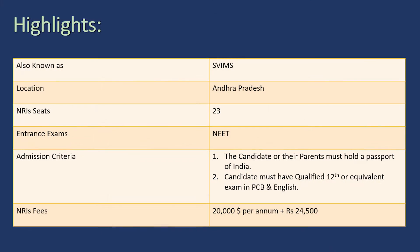You can calculate the dollars into rupees according to the current exchange rate at that time — for example, around 70 or 72 rupees per dollar. The admission criteria include that the candidate or their parents should hold a passport of India, and the candidate must have qualified 12th or equivalent exam in PCB and English — same as the first college, JLN Jawaharlal Nehru Medical College.